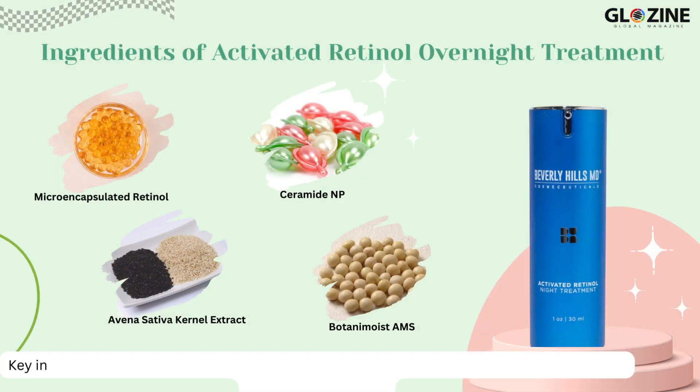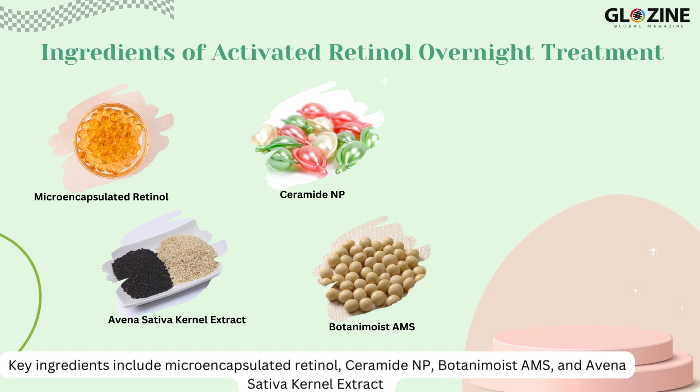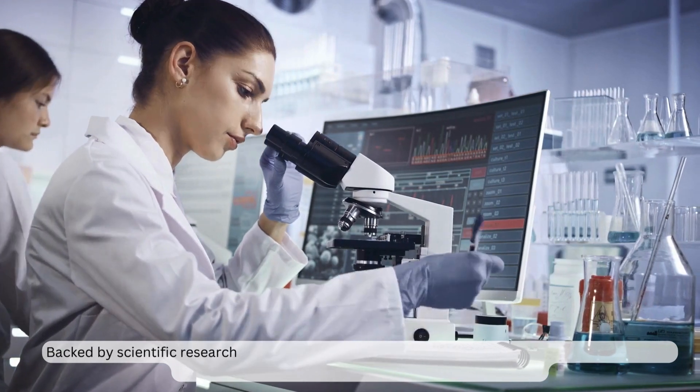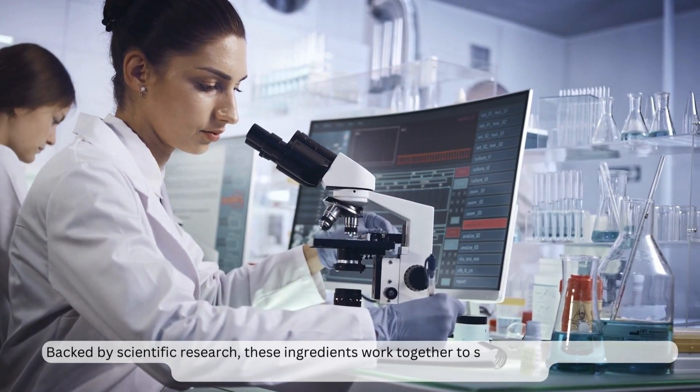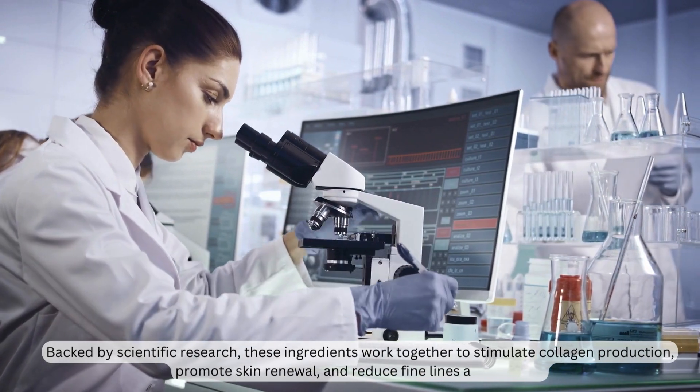Key ingredients include microencapsulated retinol, ceramide NP, Botanamoist AMS, and Avena Sativa Kernel Extract. Backed by scientific research, these ingredients work together to stimulate collagen production, promote skin renewal, and reduce fine lines and wrinkles.